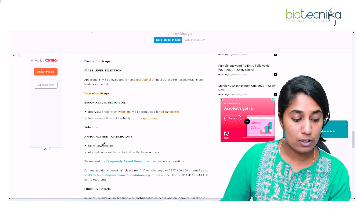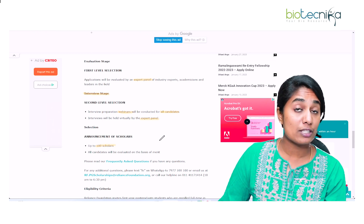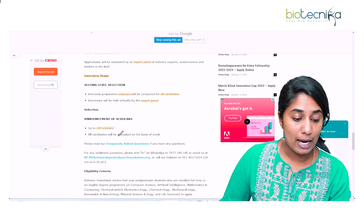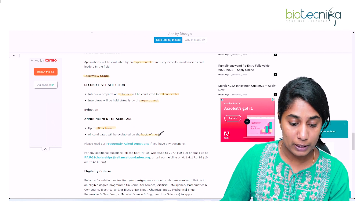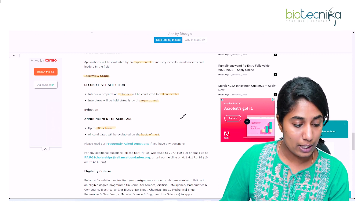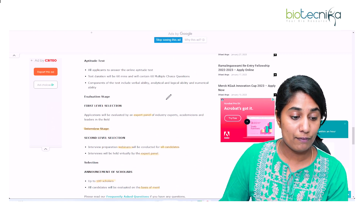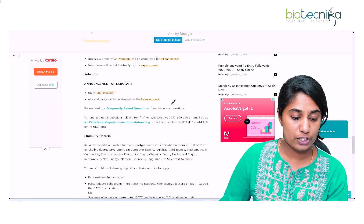Up to 100 scholars will be selected for this particular scholarship, purely on the basis of merit, and you will receive an email notification. That is the evaluation and selection procedure.